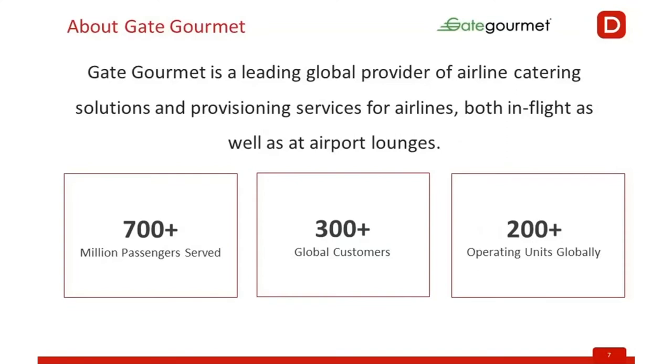Hello, good day everyone. It's a pleasure to be here joining this presentation and share some of the experience with Gate and Datamatics. We are still in the process of the journey, but happy to share some of the experiences.